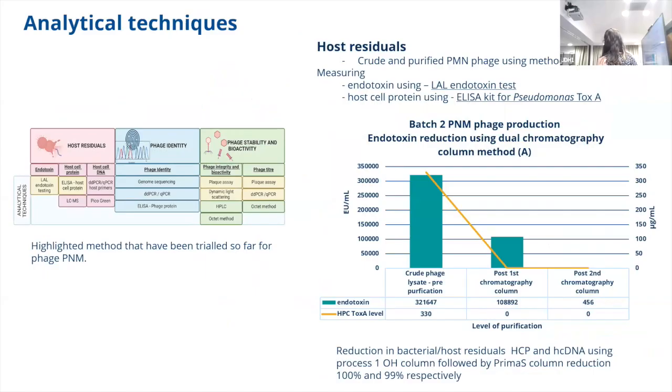These are the analytical tools — the ones highlighted in yellow are the tools I've trialed so far and the rest I'm yet to try. Looking at host residuals, this is taking crude lysate from the PNM phage, looking at it once it had come out of the first column and then once it came out of the second column using method A. We can see that endotoxin drops significantly. We also did host cell protein analysis using an ELISA for ToxA, which is a Pseudomonas toxin, and we can see that even after the first column, ToxA is reduced to zero. So we can see the cleanup is happening well using those two techniques.